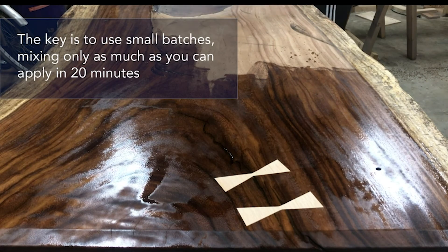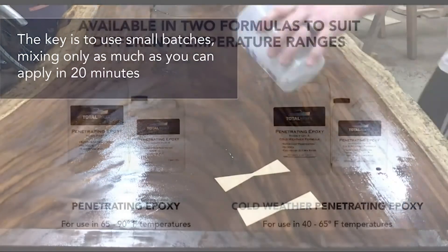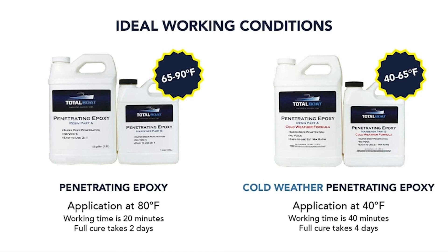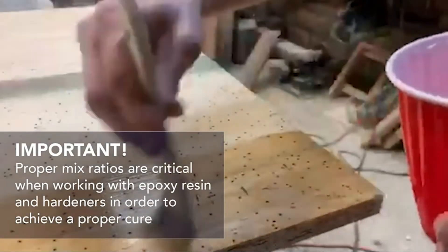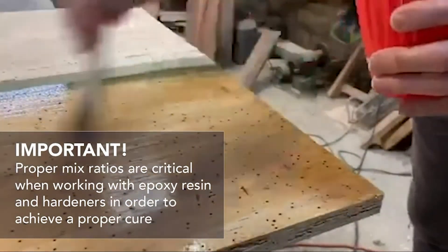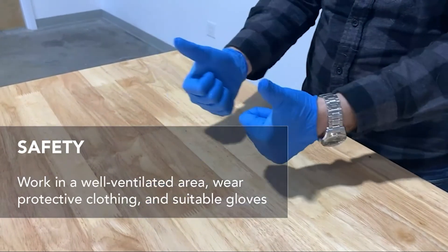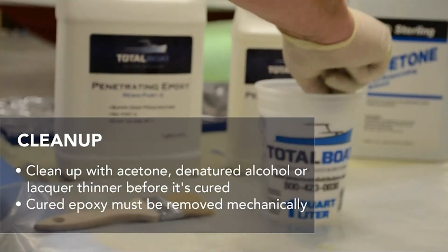Luckily, this sealant can form a shield that prevents moisture intrusion. It is available in two formulas that consider different temperatures. The regular one works on temperatures ranging from 65 to 90 degrees Fahrenheit. The other one is for cold weather when the temperature is around 40 to 65 degrees Fahrenheit. Thus, you can get a suitable solution wherever you are. Using this sealer has no sweat as it has no harsh fume and VOC. Cleaning up with water and soap is easy too. You may also sand the finish to make the surface smooth and do the painting.